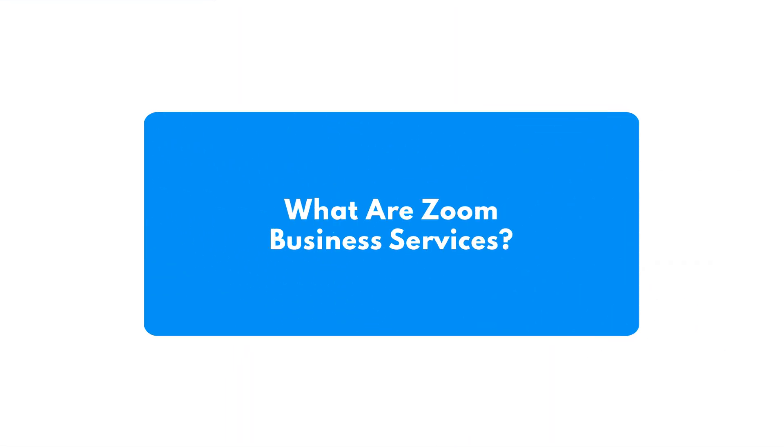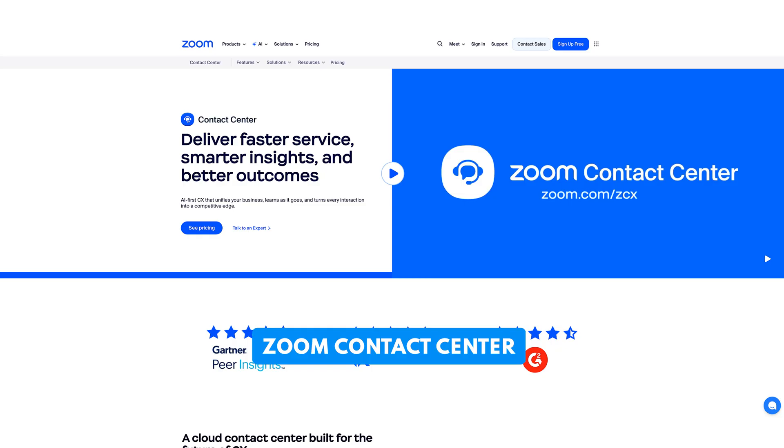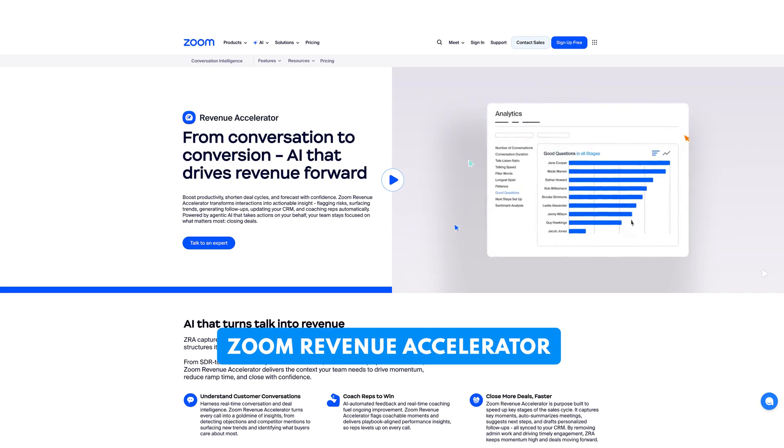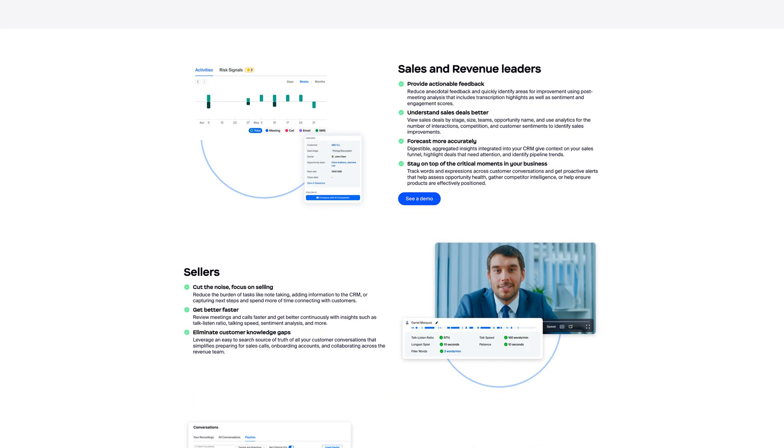Zoom also offers some high-end business services, mainly for larger companies. This includes Zoom Events for running virtual conferences and webinars, Zoom Contact Center — which is like a call center platform with AI and CRM integrations — and Zoom Revenue Accelerator, aimed at sales teams offering real-time coaching and performance analysis. Most small businesses may not need this stuff, but if you're scaling fast or running a lot of live events, it's definitely worth looking into.